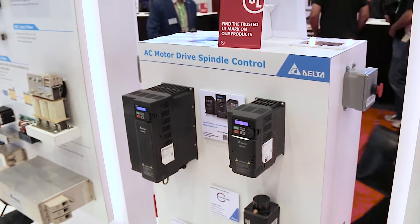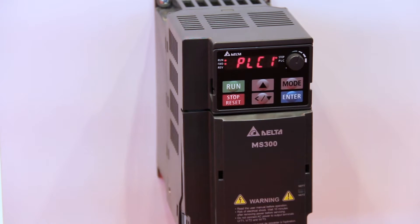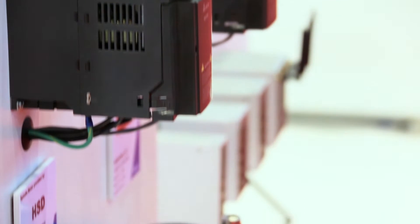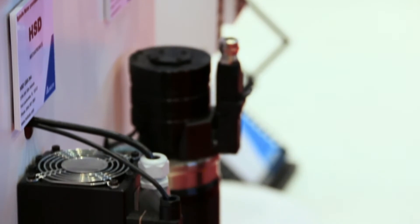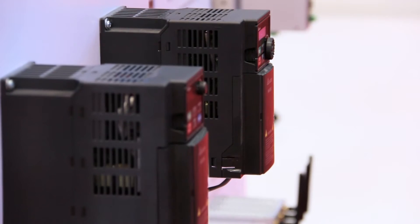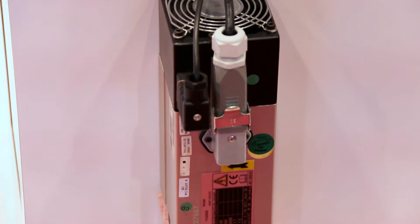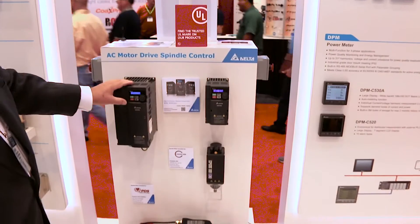Today we're going to talk about the AC spindle display with the new MH300 and MS300 micro compact drives. We are controlling four of the most popular spindle motors. The MS300 has sensorless vector control and the MH300 has both sensorless vector control and closed loop vector control.